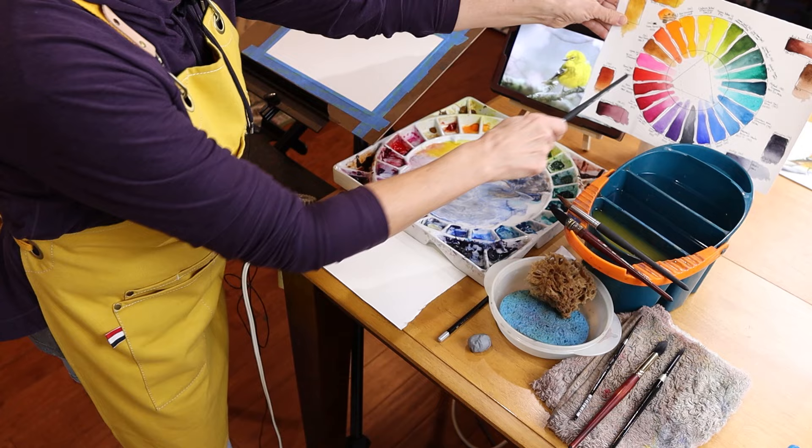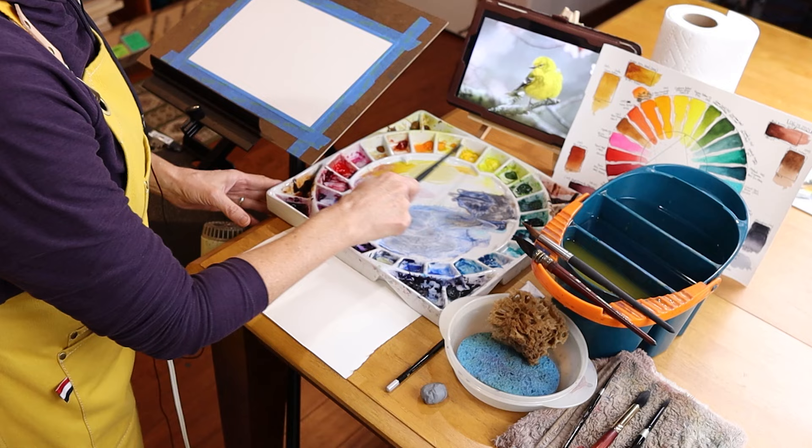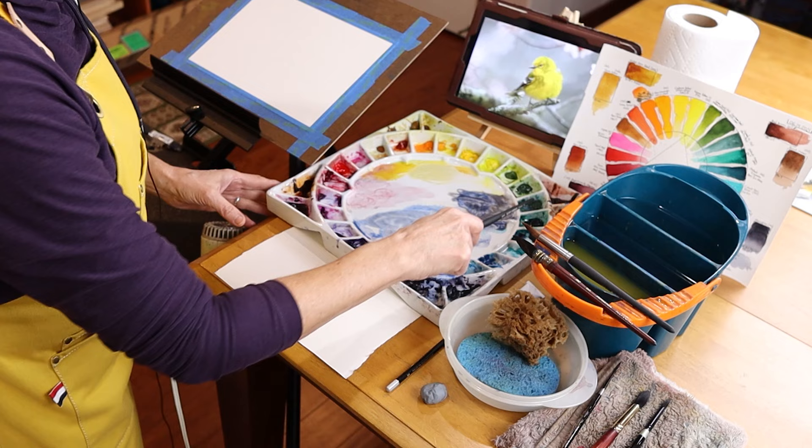Central here to my painting area of course is my palette. This is the Stephen Quiller porcelain palette. It has spaces for 32 colors and they are situated with yellow at the top in a circular color wheel fashion — my cool colors on the right, my warm colors on the left.